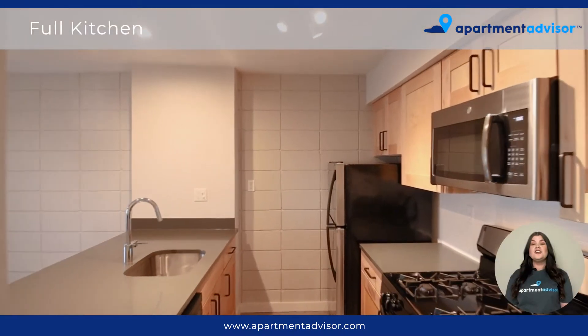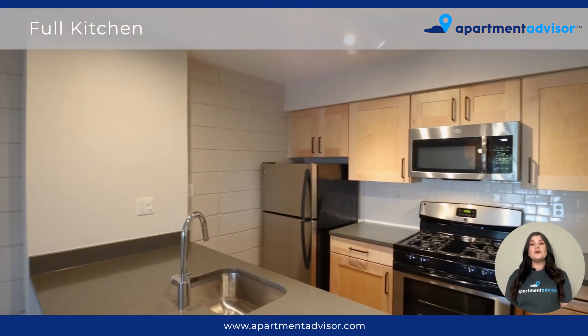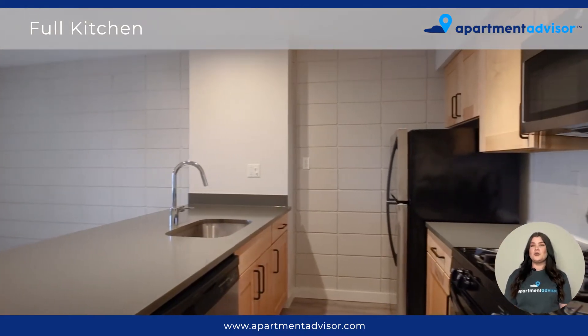Walking into the kitchen, you'll notice the stainless steel appliances, beautiful quartz countertops, white subway tile backsplash, lots of above and below cabinet storage, and a unique accent wall.